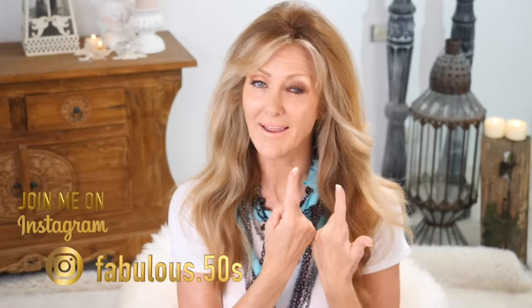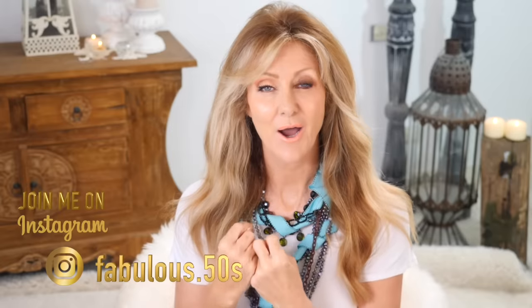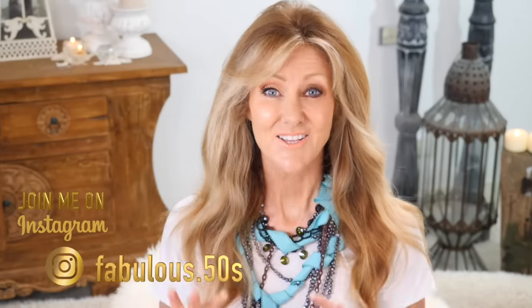I'm going to show you the five big makeup mistakes that we can all make on this side, and then I'm going to show you how to apply your eye makeup with some technique so that you look younger, fresher, and more vibrant.